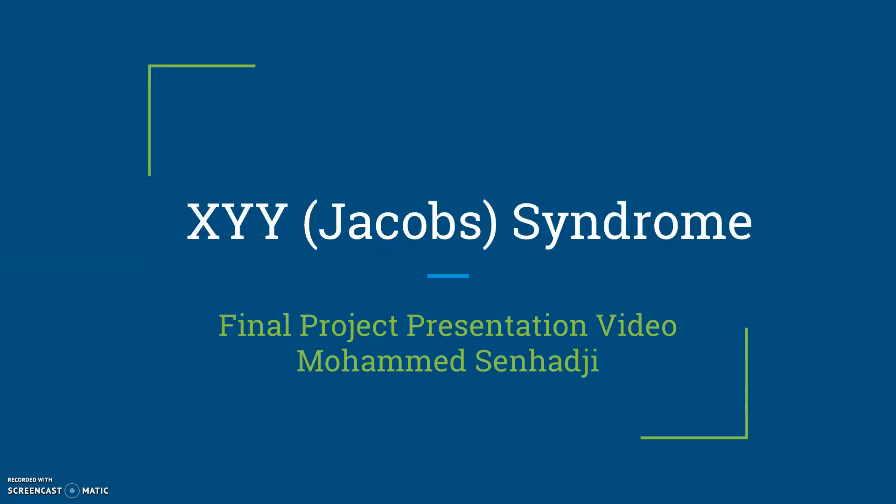Hello, my name is Mohamed Sanhaji, and this is my presentation for my Natural Sciences 319 class, Human Inheritance, in the fall of 2018. Today I'll be talking about XYY syndrome, also known as Jacob syndrome.